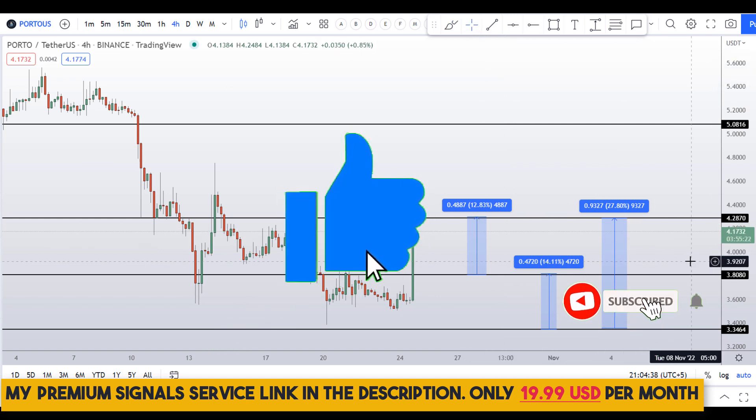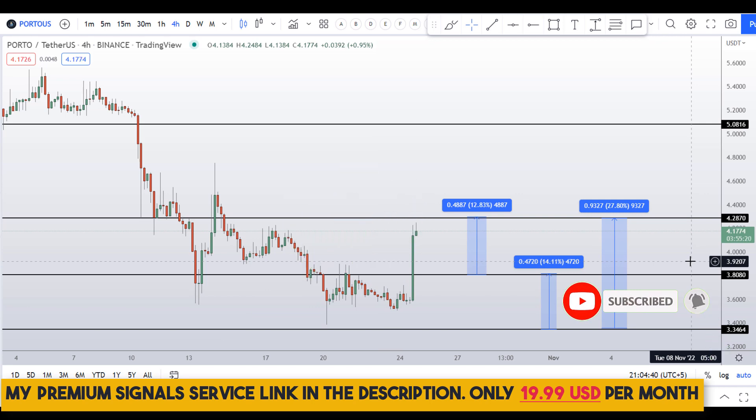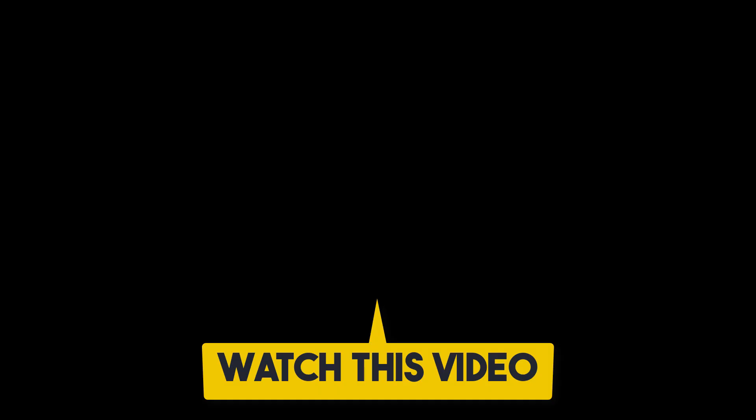If you liked it, please smash the like button, subscribe to this YouTube channel, and don't forget to hit the bell notification. If you want to make even more money, you can watch this video right here by clicking on it.